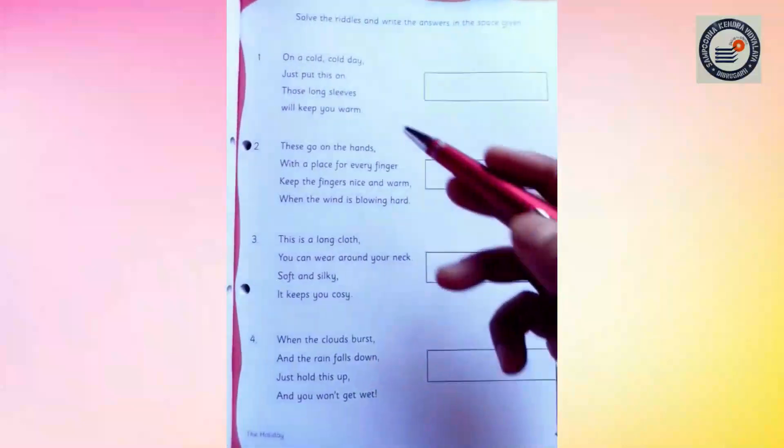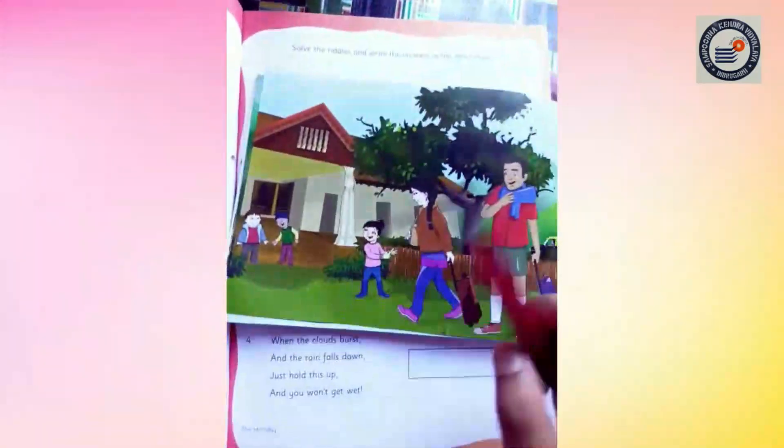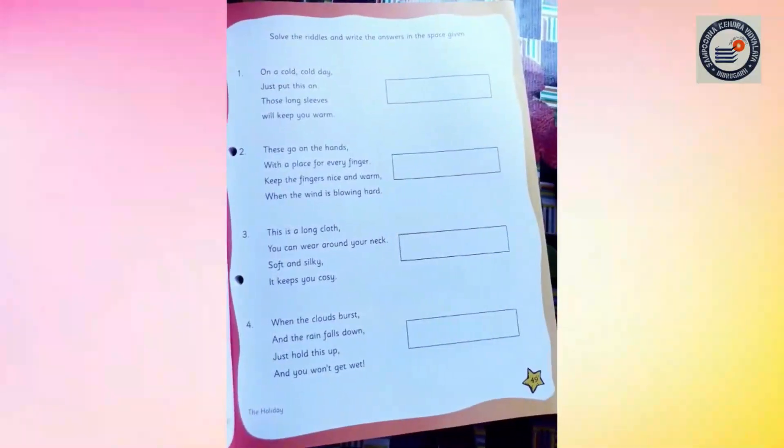Okay children, I have done two riddles for you, and the remaining two is your home fun activity. You can take the help of your story reader book. The remaining two is your home fun activity.